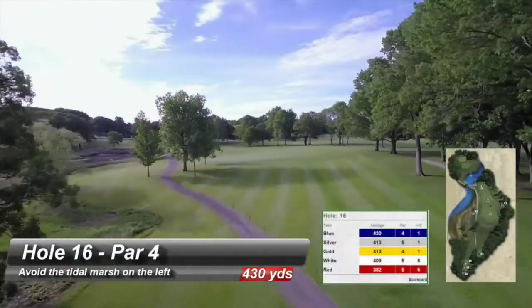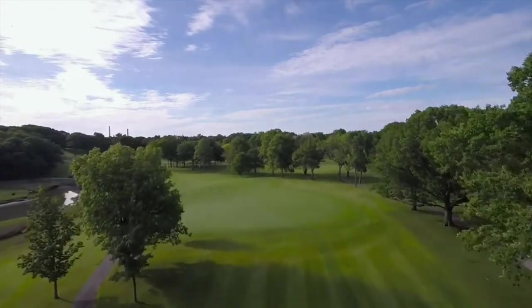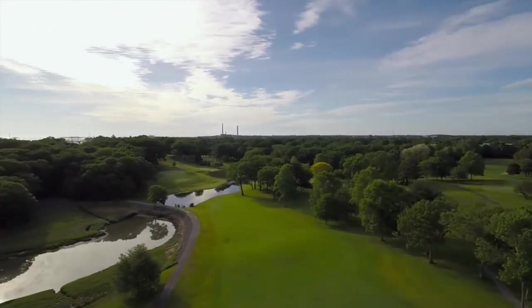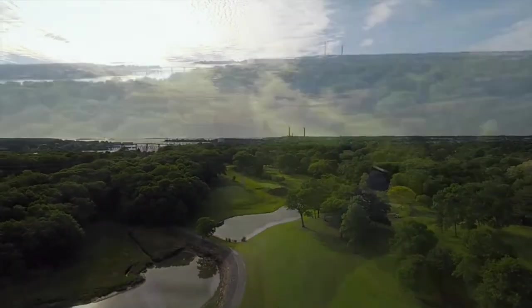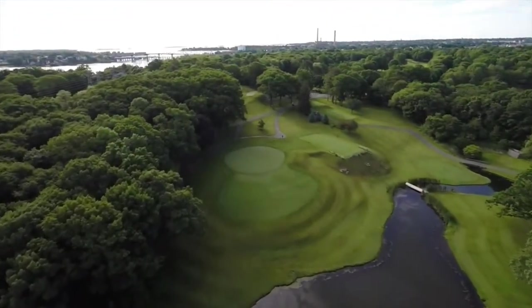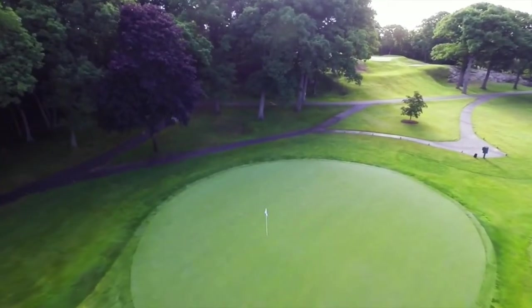A signature Donald Ross gem — the dogleg left that makes a draw off the tee a must. Avoid the tidal marsh on the left. An uphill second shot that plays into an easterly wind requires at least one club longer than the yardage indicates. Stay below the hole. The green slopes severely from back to front. A par on this hole is an excellent score.